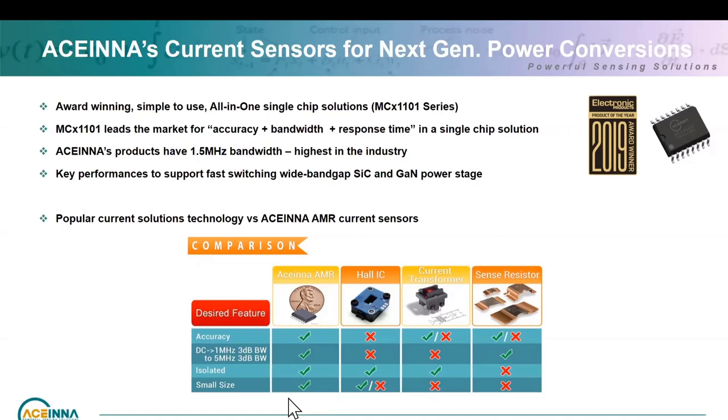For current transformers, you have linearity issues, thermal issues, and hysteresis issues from the core that limit accuracy — you have to go to a closed loop solution with a ferrite core, which becomes costly. For sense resistors, you can achieve accuracy but you need very accurate high-temperature coefficient current sensors and the cost goes up. From the bandwidth perspective, AMR current sensors meet the requirement, Hall effect sensors at the moment are not quite there — one or two are pushing to 1 MHz but others are typically at 100–120 kHz.